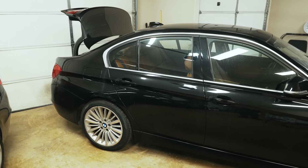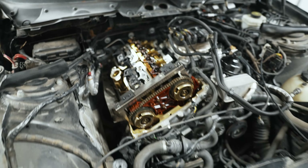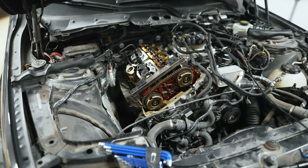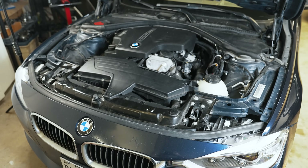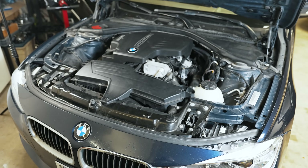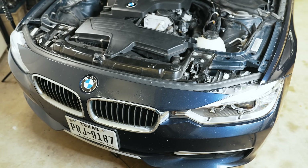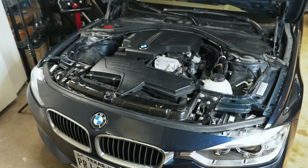Sneak peek: I'm saving an F30 that has a timing chain failure — that series is coming up. So to conclude, this video shows you how to replace your HPFP on an N20 or N26. Hopefully you're better equipped if you're getting a rich code — consider looking at the HPFP. If this is your first video, please subscribe since I upload regularly, and give it a like if you found it helpful. Thanks for watching.